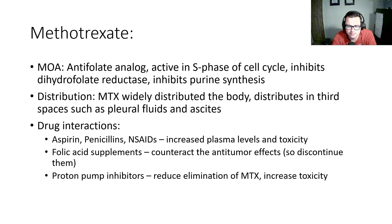A little bit about methotrexate, since this is the backbone of primary CNS lymphoma therapy. The mechanism of action: this is an antifolate analog, active in the S phase of the cell cycle. It inhibits dihydrofolate reductase, which then inhibits purine synthesis. Methotrexate is distributed throughout the body but concentrates in third spaces such as pleural effusions and ascites. There are lots of drug interactions to be mindful of. Aspirin, penicillins, and NSAIDs increase the plasma levels and toxicity of methotrexate. Folic acid supplements counteract the antitumor effects and should be discontinued prior to therapy. Proton pump inhibitors reduce elimination of methotrexate and increase toxicity, so those should also be discontinued prior to administration.